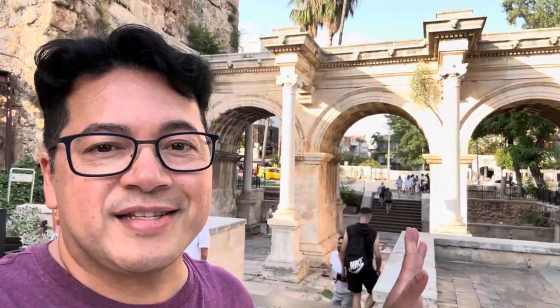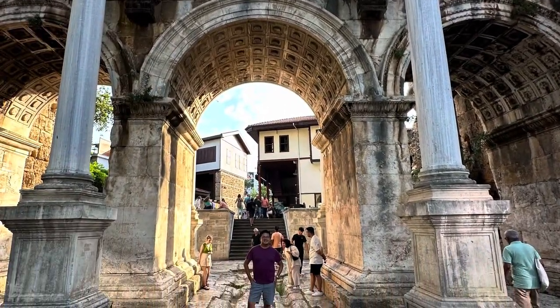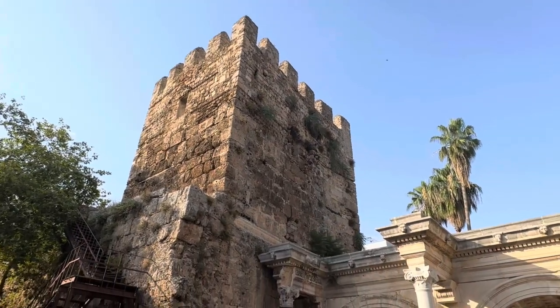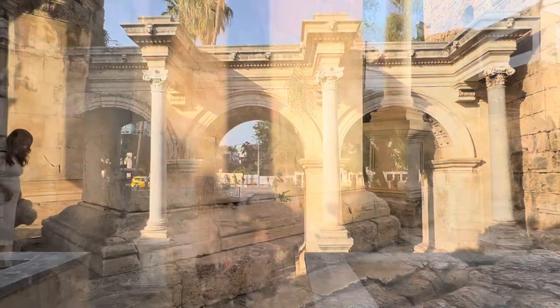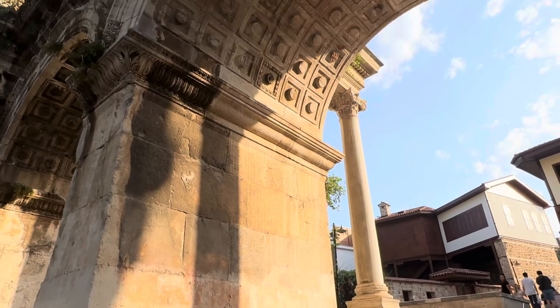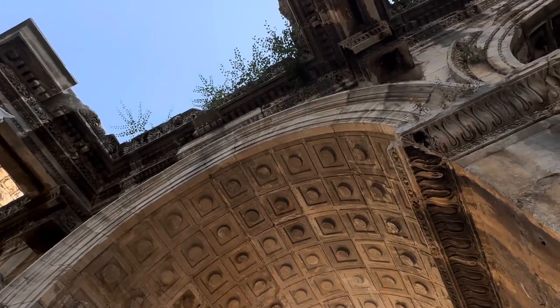And here we are at Hadrian's Gate in Antalya, Turkey. This one is for the history buffs. Hadrian's Gate is an epic Roman arch built in 130 A.D. It was built to honor the Roman Emperor Hadrian when he visited the city. For centuries, Hadrian's Gate was buried underground — over time the city built around it, and it wasn't until the early 20th century that the lower sections were excavated, revealing the ancient beauty we see today.